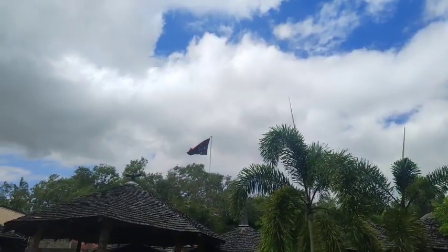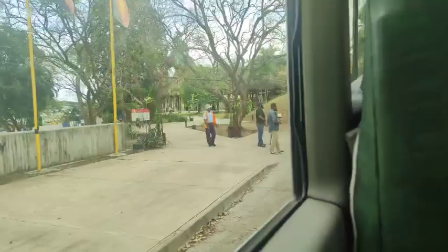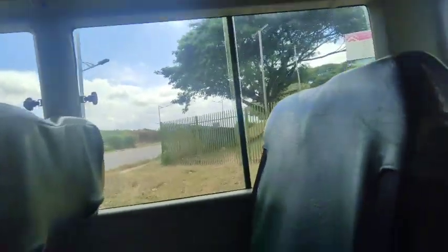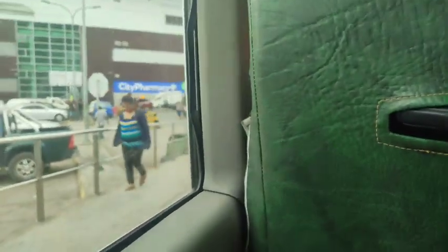That was us leaving the museum, and that was the end of our tour. As you can see, we're driving out from the gallery and heading straight for lunch. So that's it guys, that's the end of the video.